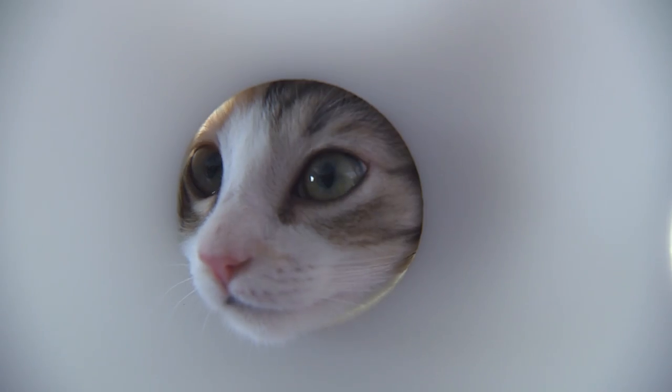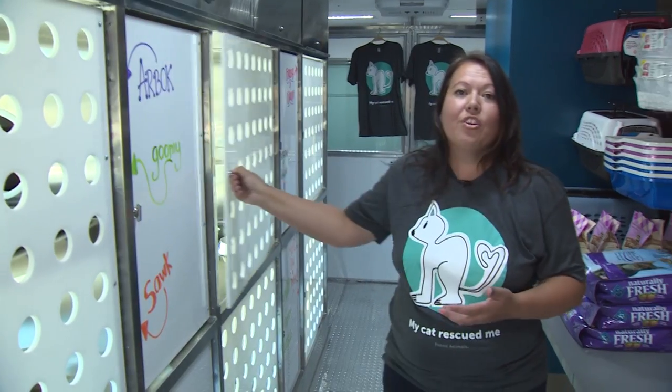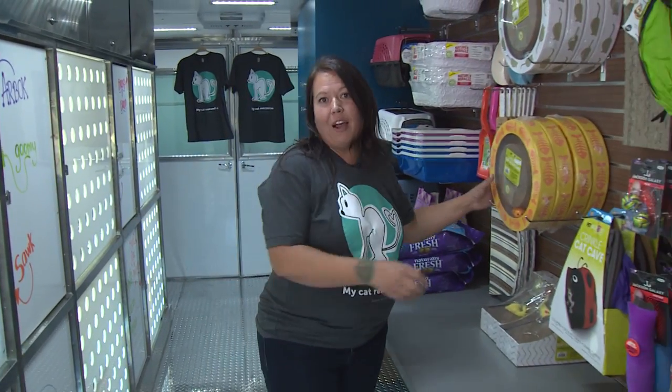The Caddy Wagon is a space that combines mobile adoptions of kittens with retail product. It's great because not only can you come out to the Caddy Wagon and adopt a kitten like you see here, but you can also buy retail product.